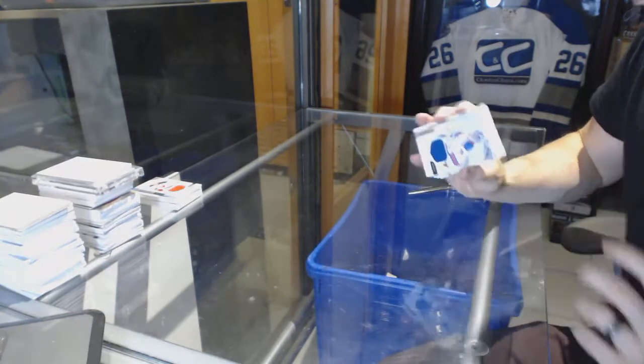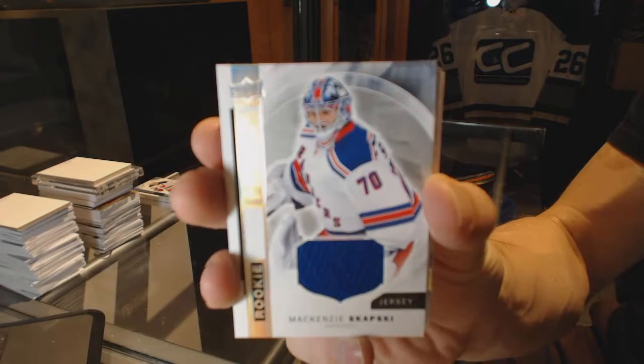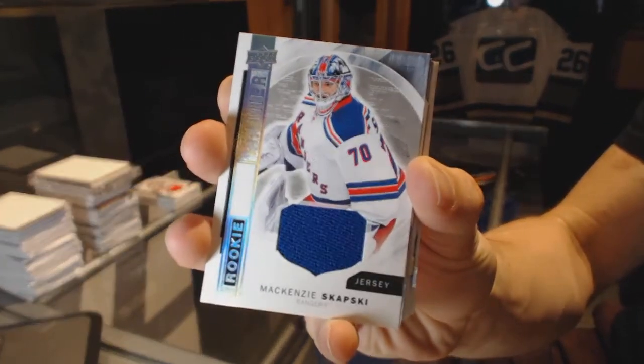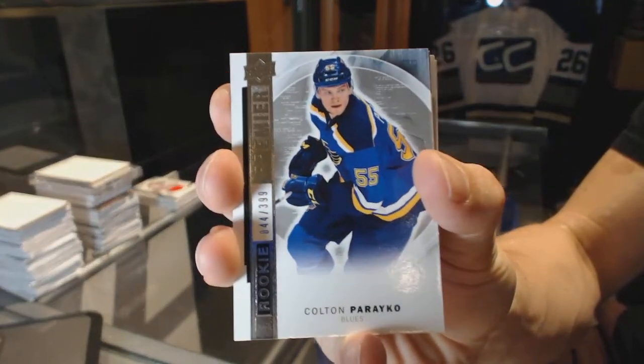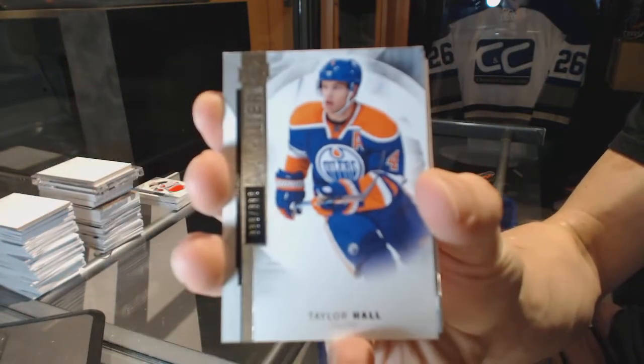Alright. Rookie jersey, Mackenzie Skapsky. There's three thickies in this one — I don't know if I've seen that before. Base rookie, number 399, Colton Pareko. Base card, number 399, Taylor Hall.